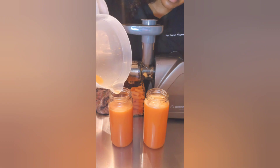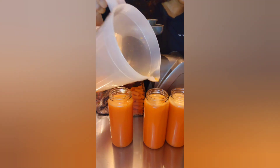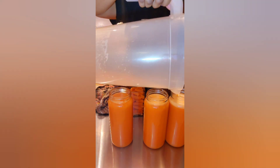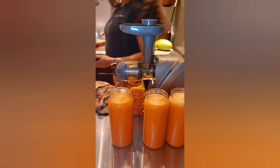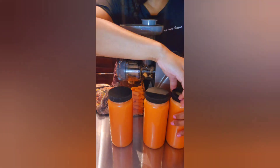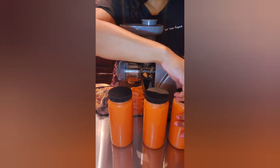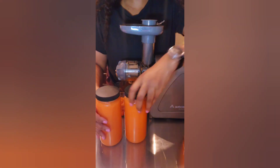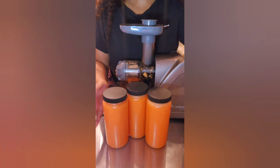I finally finished juicing. I was able to fill three 16-ounce glass bottles. I'll link where I got these glass bottles from — I got them from Amazon. If I had an extra bag of carrots and maybe two more sweet potatoes, I probably would have been able to fill one more 16-ounce bottle for a total of four.